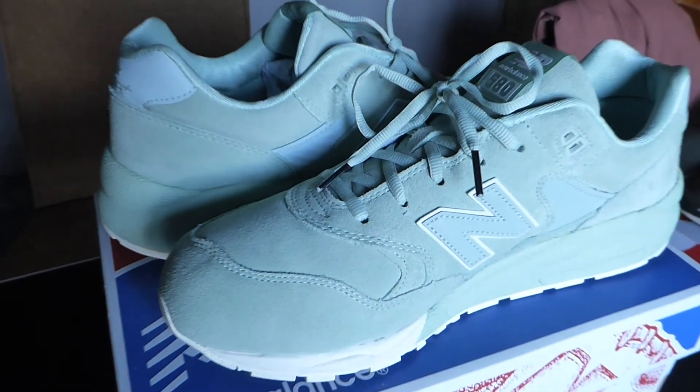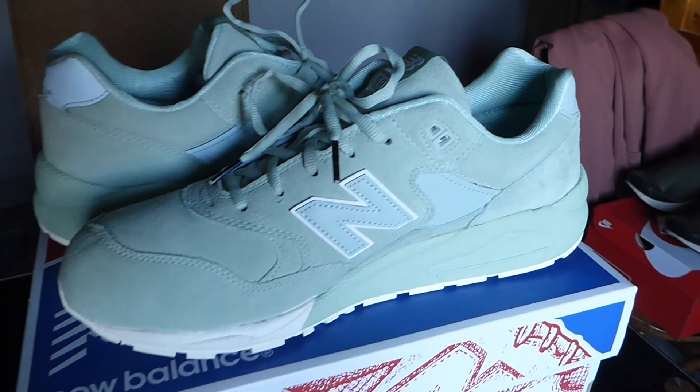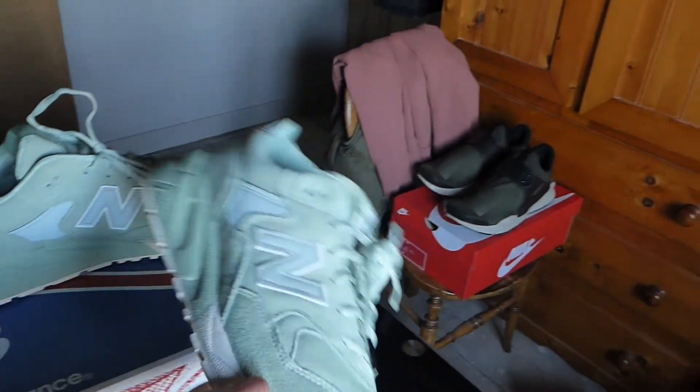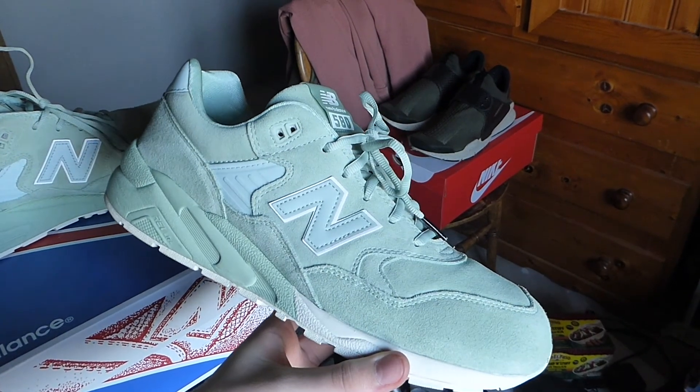Finally, this is what I bought with some of my Christmas money — I actually bought these on Christmas Day because the sales were already starting. These are some New Balance 580s, and literally as soon as I saw them I pretty much fell in love with them. They are mint green, all suede leather, with lots of nylon materials in there. They are absolutely beautiful and I know I'm going to do my own video on these as well because they are just gorgeous.